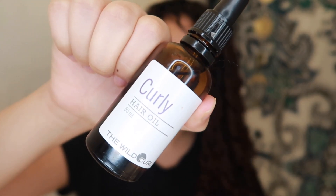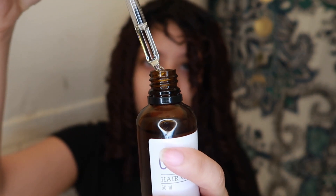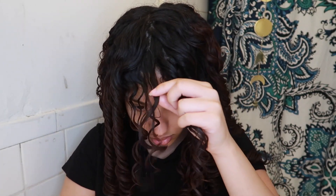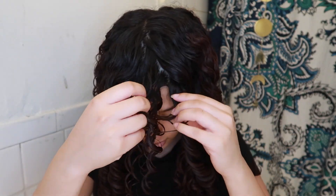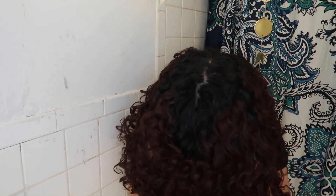Now I'm going to be separating my curl clumps and I'm using this oil from The Wild Curl. I love this oil so much — it moisturizes my hair and my hair stays moisturized for days. I'm taking four droplets. This brand is London-based and the owner is African-American — she is so nice. The oil might be sold out right now, but they also have a shampoo and conditioner I'll link below so you can check them out.